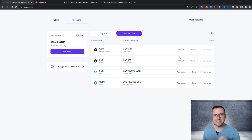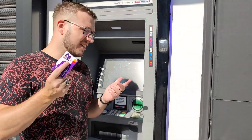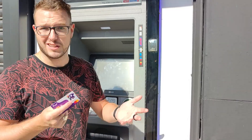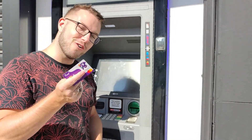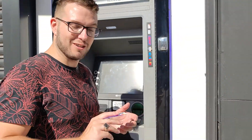Let me show you how it exactly works to use the card in real life. I'm going to test if I can actually withdraw money from the Reef card. I've sent some Litecoin to it, and now let's see if I can withdraw my crypto into normal pounds. Let's try it out.